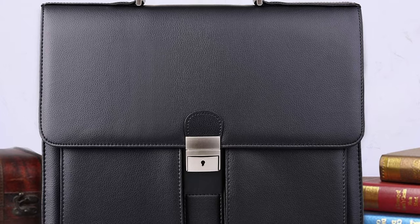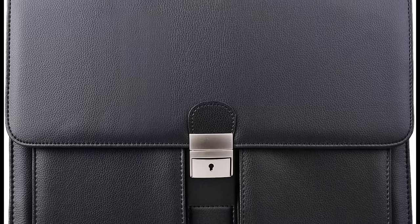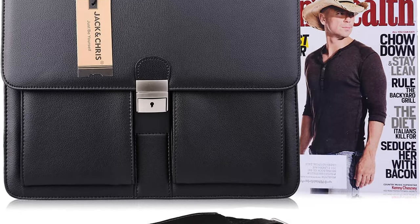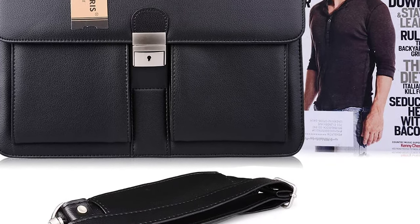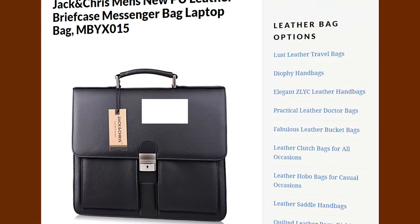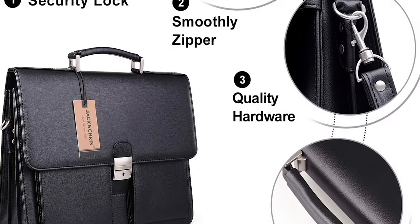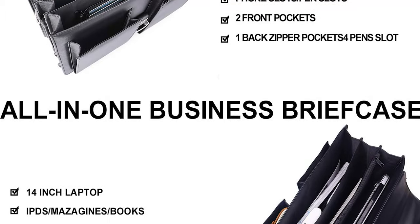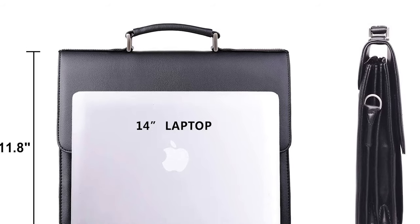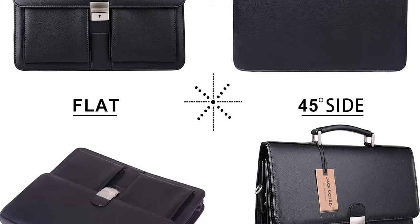Material-wise, this bag consists of PU leather, or bi-cast leather — leather treated with a layer of polyethylene on the surface. The result is a smooth-looking, shiny surface that is easy to clean and maintain. The bag also comes with a detachable shoulder strap, adjustable from 29 inches to 49 inches approximately. It's a very modern and spacious briefcase at a very good price — simply good value for your money with a lot of functionality and a classic look.